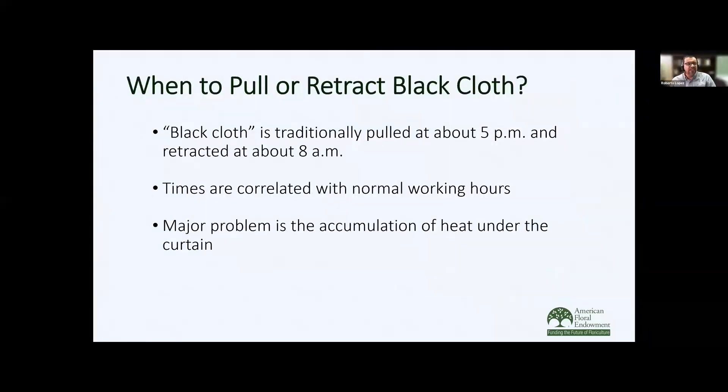A common question is when should you pull or retract the black cloth. It's typically pulled to coincide with the typical workday — retracted at 8 a.m. and pulled around 5 p.m. One of the major problems during the warmer months is the accumulation of heat underneath the curtain, which can cause heat delay on certain crops. But if we're going to be using black cloth for cut flowers, it typically won't occur during those times of year.